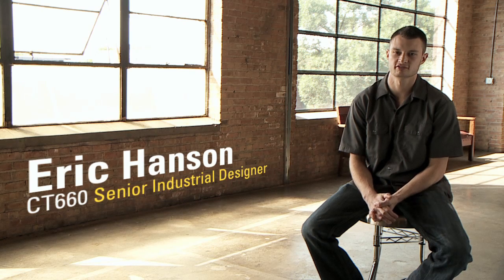My name is Eric Hansen. I'm an industrial designer for Caterpillar, and I've been with the company four and a half years.